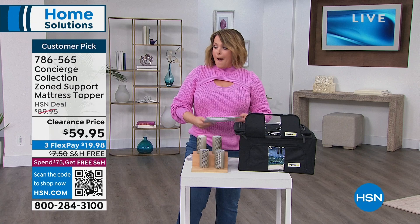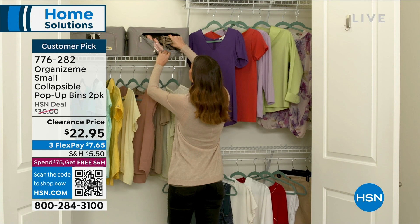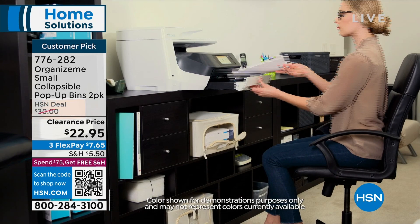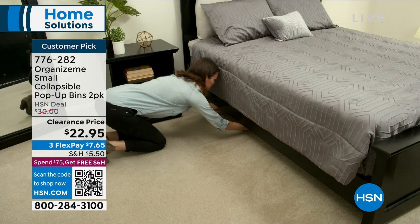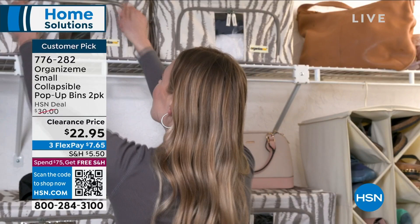And then pop-up bins — these have the most amazing reviews because we all have stuff we need to store and want it to stay clean and almost airtight. From Organize Me, we've got a set of two small collapsible pop-up bins. When they're not in use, they fold flat. When they're in use, you've got a peekaboo window and two ways to access your stuff — top access and side access. They are wildly popular. For the first time ever, you're getting the two-pack for $22.95. Four different prints available. Item number 776-282.